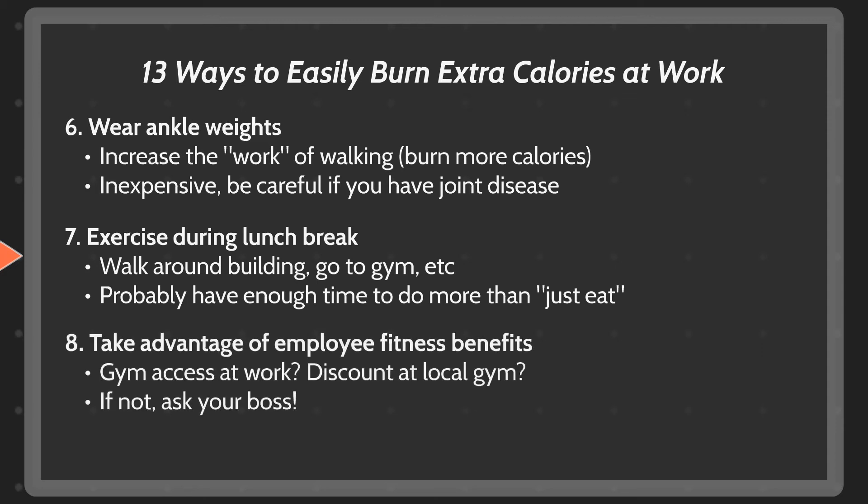Take advantage of your employee fitness benefits. This sounds obvious, but it may not be. Many companies are becoming more aware of the impact of unhealthy employees on workforce productivity and are promoting healthy behaviors. This often includes either access to a gym while at work or discounted membership to a nearby gym. And if you don't have one of those perks, try talking to your boss about it — they may just say yes.